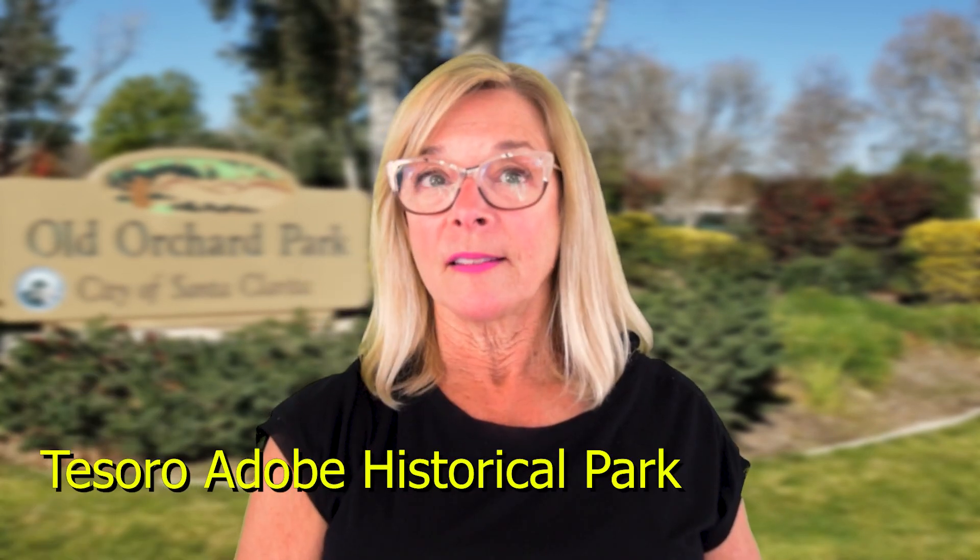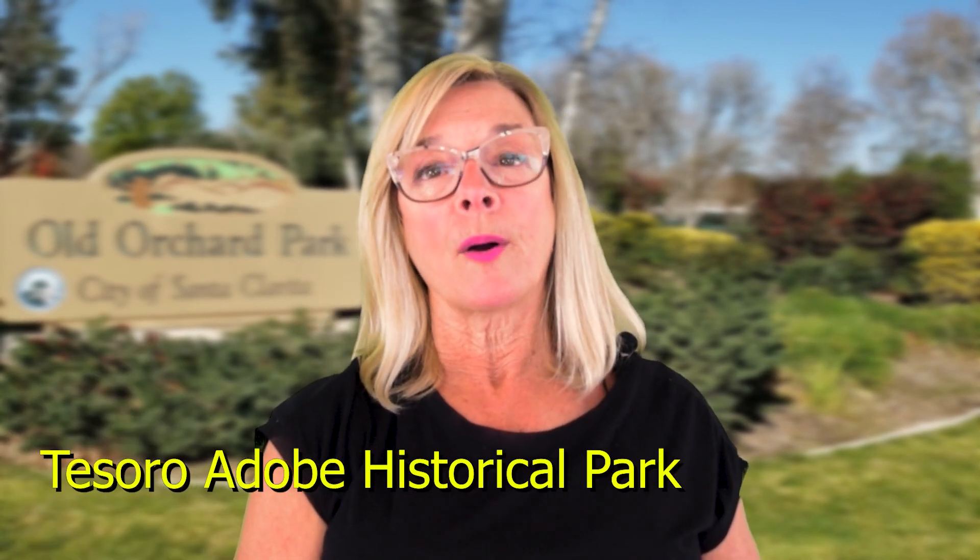Number five on my list is Tesoro Adobe Historical Park. This is a great park with a little bit of history — keep an eye on their calendar and tour schedule. This park was the property of silent film star Harry Carey, one of the early stars of the western film genre. The structures were built between 1920 and 1930 and have been very well preserved. The docent-led tours are offered Wednesday through Sunday from 1 to 4 pm.